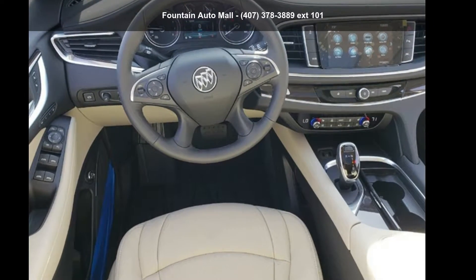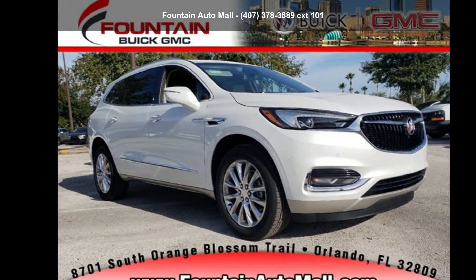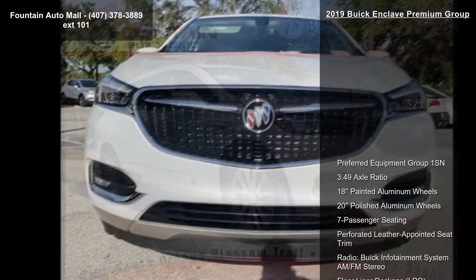Imagine yourself in this Buick 2019 Enclave Premium Group. If you are looking for a first-rate auto, this one could be yours today.